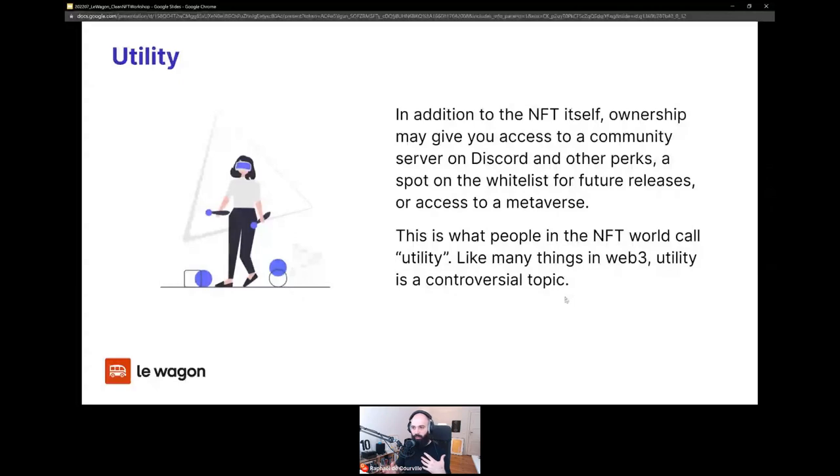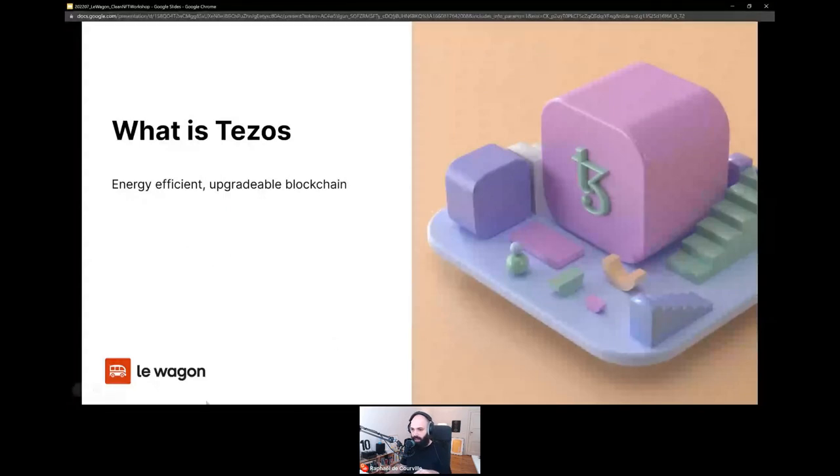There's also something called utility — a feature of some NFTs that gives you access to more than the NFT itself. That might be a whitelist giving you priority access to a future NFT release, access to a metaverse or virtual game, or a private Discord only for collectors of a particular NFT. Utility is a controversial topic. If you hear that word now, you know what it is — those extra perks you get for collecting a given NFT. If you have questions so far, please ask them in the question tab.